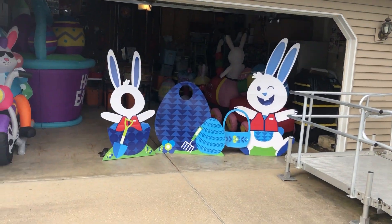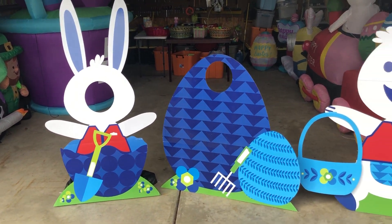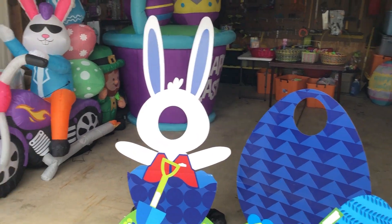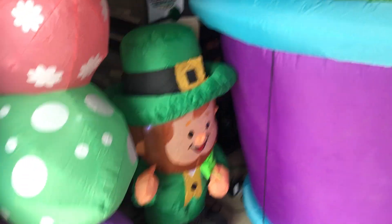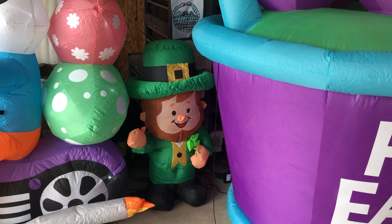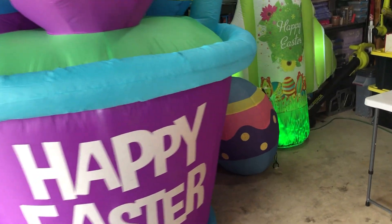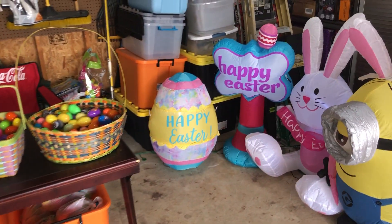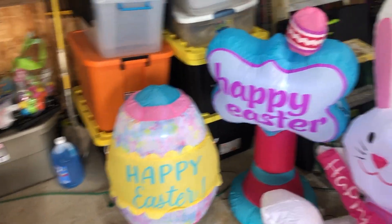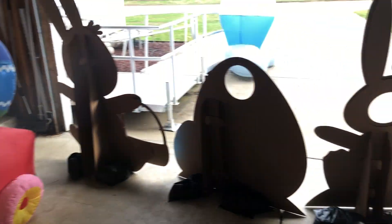A friend of ours last year gave us these cardboard cutouts where you can put your face in and have your picture taken — people seem to enjoy it. This year we have the Easter bunny riding a motorcycle, had him last year. This leprechaun guy is new — he's for St. Patrick's Day, but St. Paddy's Day and Easter are so close together this year, we decided to kind of combine our displays. We had that little buddy back there last year. This rocket that says Happy Easter is new this year. I think that egg is new too. And this minion is for sure new. I think those are the only new ones this year — it looks pretty good, I like it.